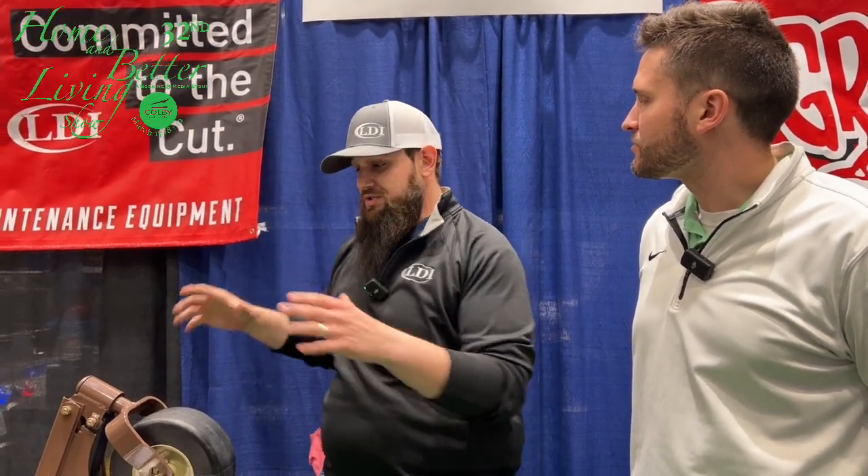Yeah, come check it out. This is just one model — how many different types of models are there? You've got 100 series, 300 series — those are mid-mount models. Everyone thinks Grasshopper, and they're known for that front-mount model, but we're also known for residential equipment, a mid-mount option, and a stand-on option. Grasshopper has something fit for every customer.